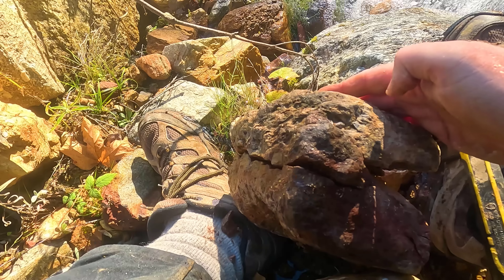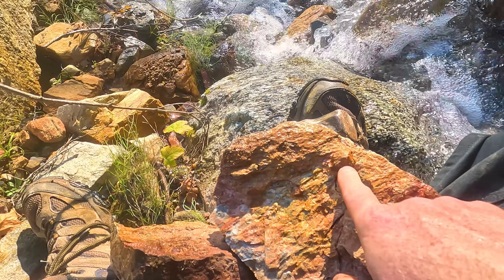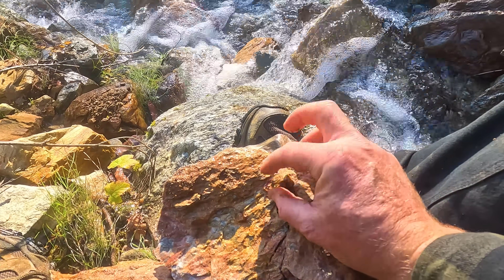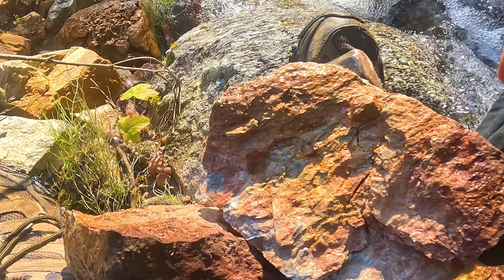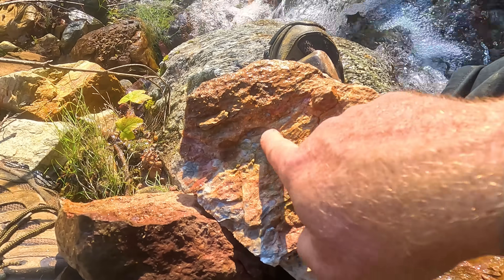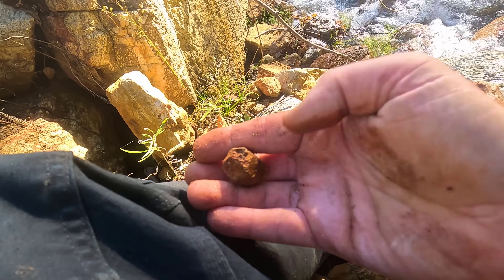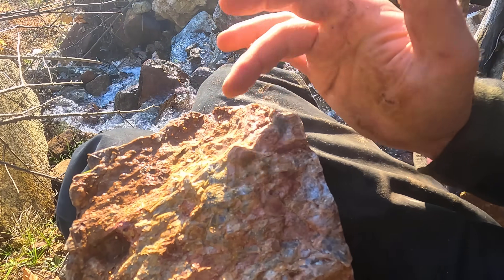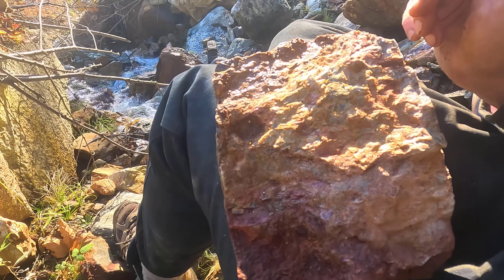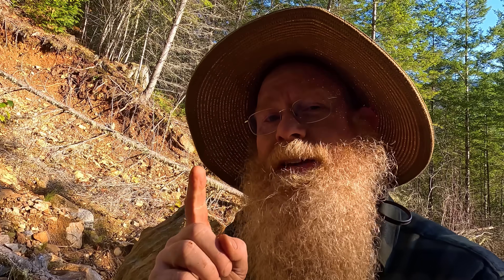Luckily the GoPro is waterproof. I see one garnet, and the socket of another. There is a garnet — it's free, I can move it. I'll get it out in a second. And there's another one right there. There it is — the first big one of the day. I'll clean that up and show you what it looks like. I've decided to put the full rock in the backpack and extract these bigger garnets in a more controlled environment. The ones I've seen come from here pop out almost perfectly clean, so we've got to find some of those.